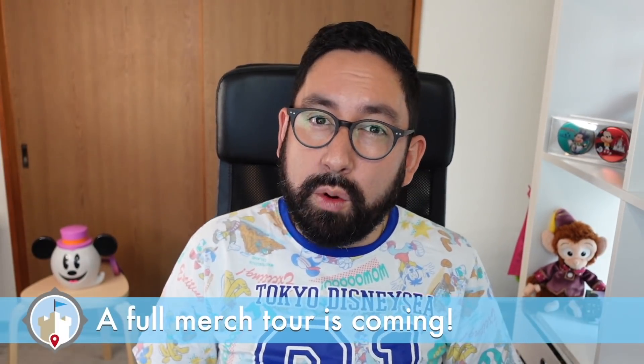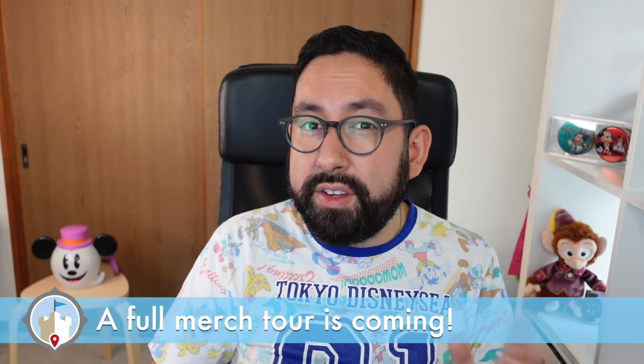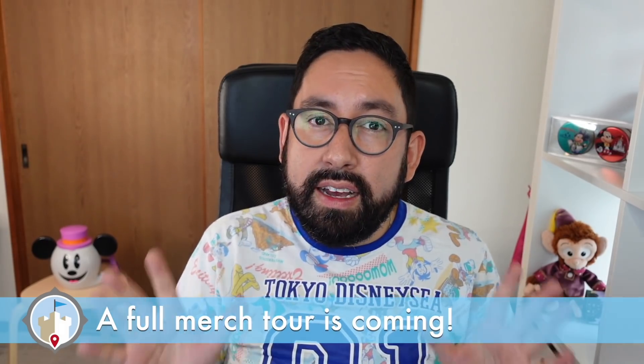I went over to Bon Voyage and bought myself some of the 20th anniversary merchandise. I have pictures of all the merchandise up on our website at tdrexplorer.com — I'll put a link in the description so you can go check that out. It has prices and all that for you. Let's get on with the merchandise haul. Stick around until the end and I'll tell you my grand total of what I spent.